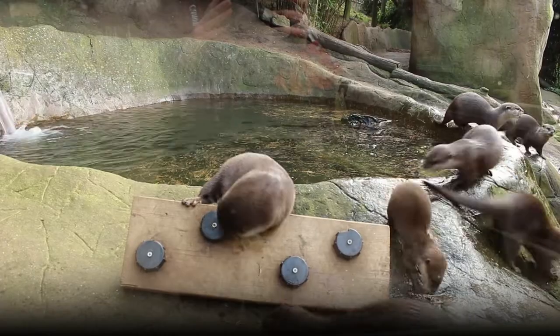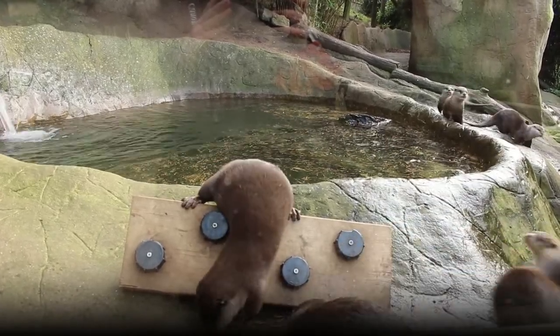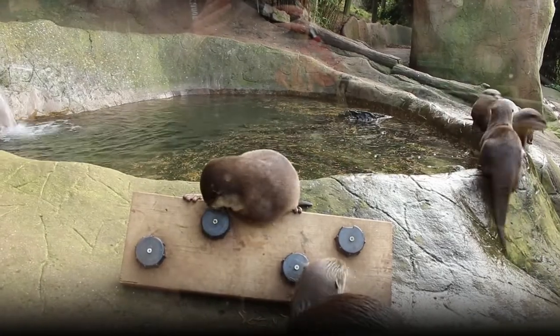This is quite similar to how Asian short clawed otters would live out in the wild. You quite often have older litters helping to rear younger ones.